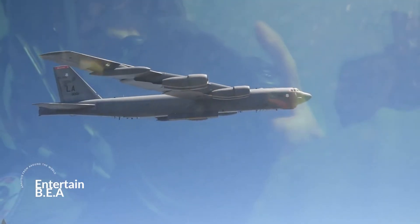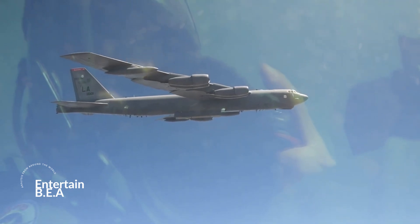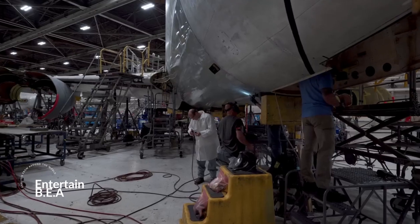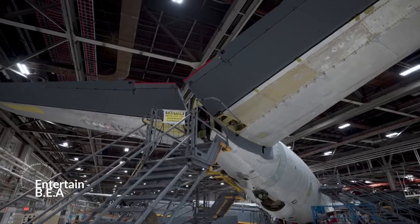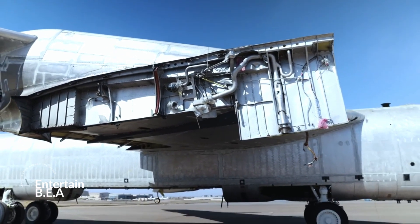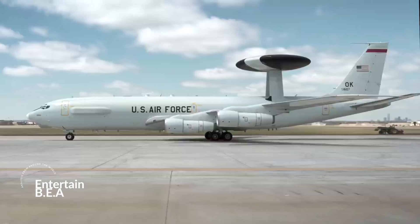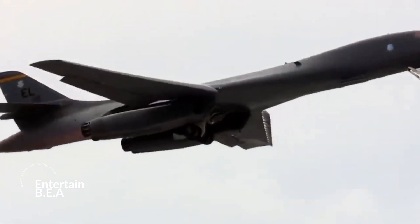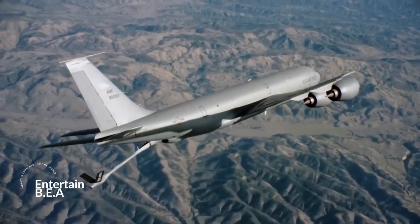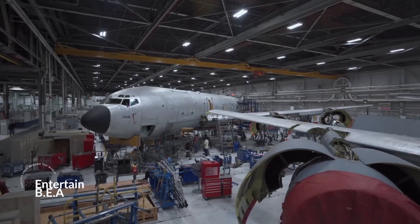And finally, we address the elephant in the room: the aging B-52s. Structural issues are inevitable with aircraft of this age, but they're not insurmountable. Through rigorous inspections and repairs, these giants are given a new lease on life, with plans for them to remain operational well into the 2050s. Each stage is critical to ensuring the aircraft's longevity and operational capabilities.